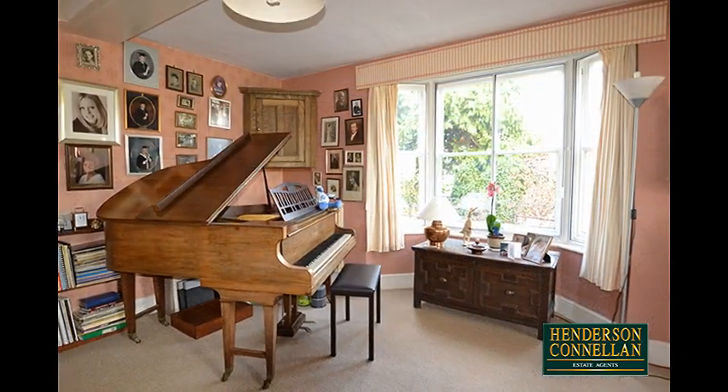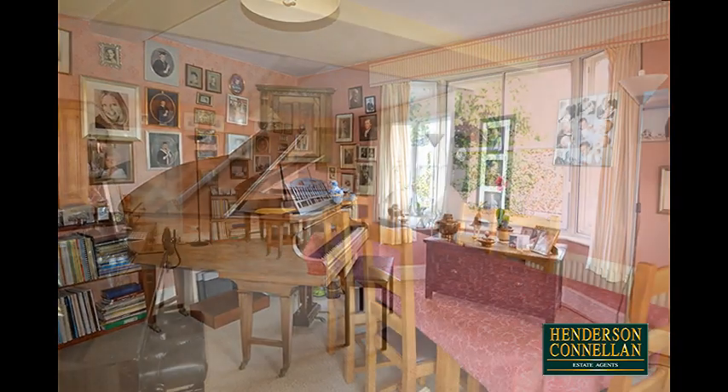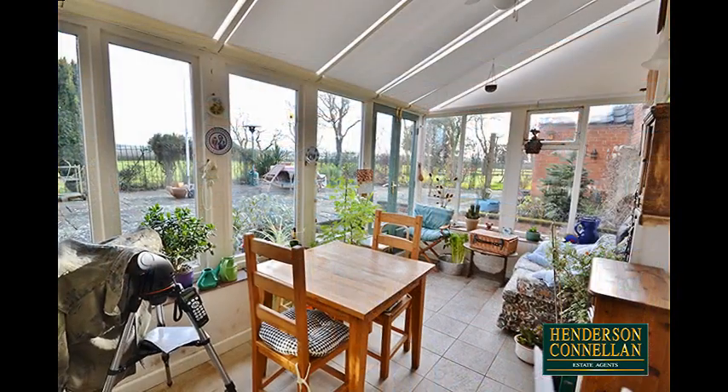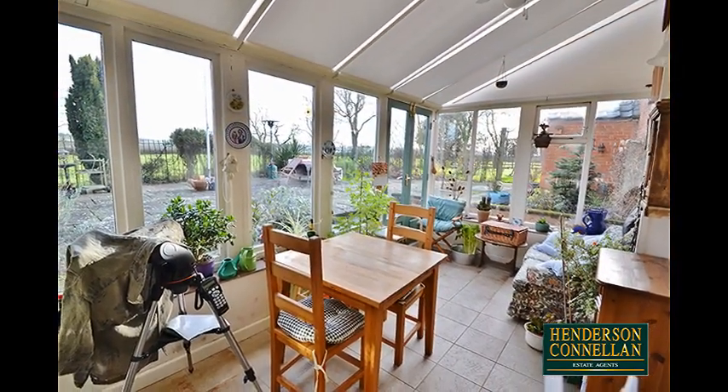The magnificent dining and music room offers a bay window to the front, a double-glazed window to the side, plenty of room for a dining table and chairs, and French doors into the spacious sun room with its ceramic tiled floor and French doors into the garden.